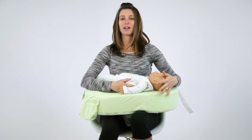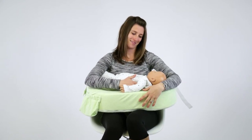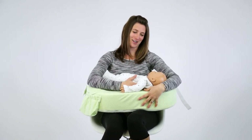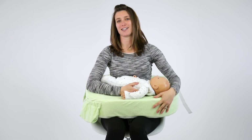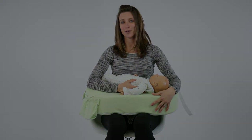This reinforces that arch in your low back and keeps your shoulders back. What you want to avoid doing is hunching over. We all want to love and stare at our babies, but it's just terrible for our necks and our spine. So as much as you can, stay up nice and tall and get a great support pillow for you.